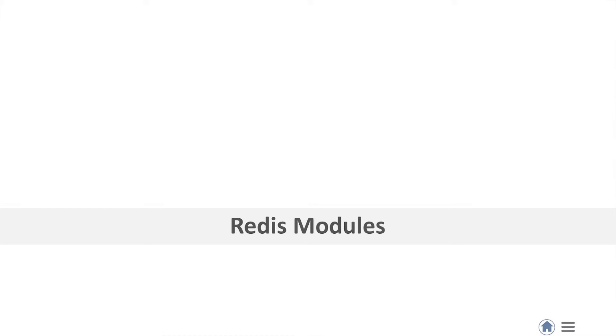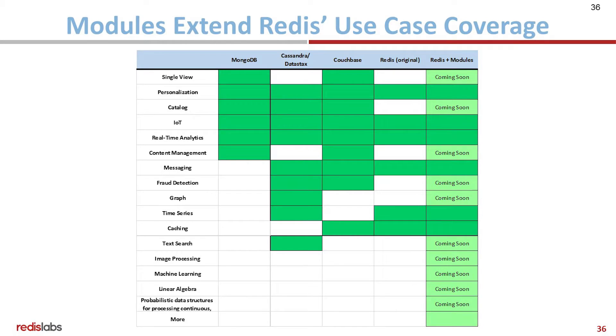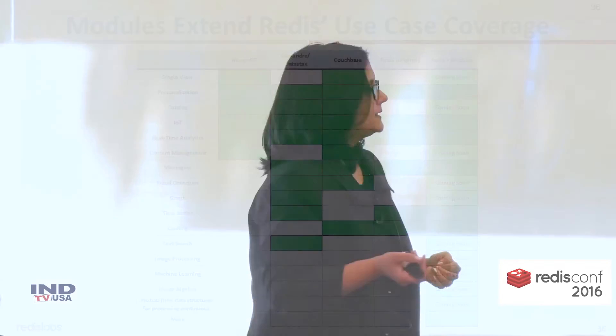We talked about modules quite a bit over the last couple of days. Why are we all so excited about modules? The big reason is we think it really extends Redis' use case coverage. Data structures already make Redis pretty versatile — it can help you cover a wide variety of use cases. But with modules, now you can imagine Redis as not just the data structures you know, but additional data structures.